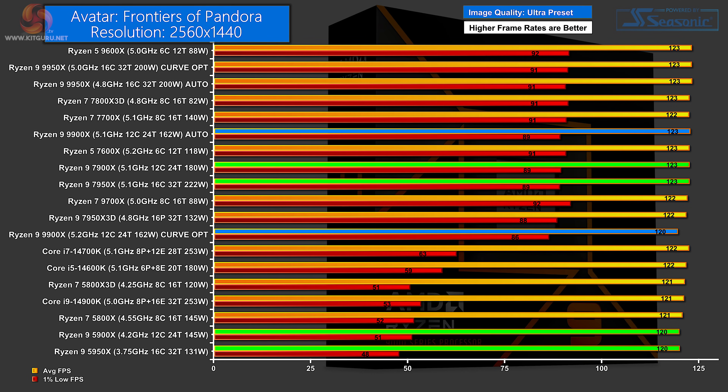Moving on to games. Some of these games show very little separation from one to the next, no doubt at least in part because we're using very high presets — stressing the graphics rather than the processor — to reflect how you actually play your games. If you have a view on that, please let us know in the comments. I'm disinclined to test games at 720p just to stress the processor, but we're open to sensible suggestions.